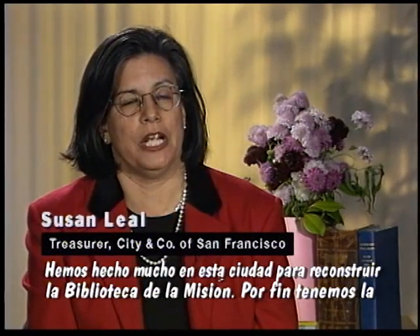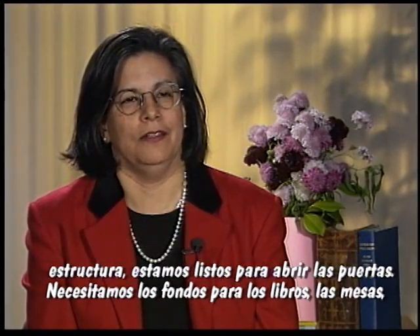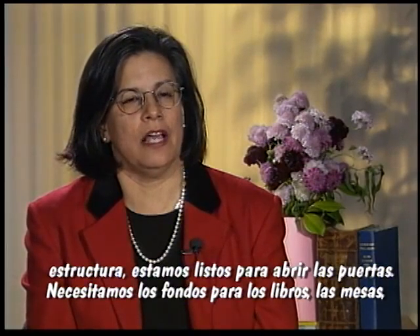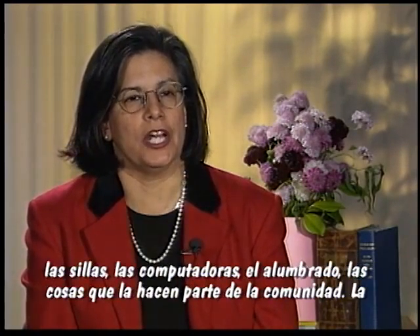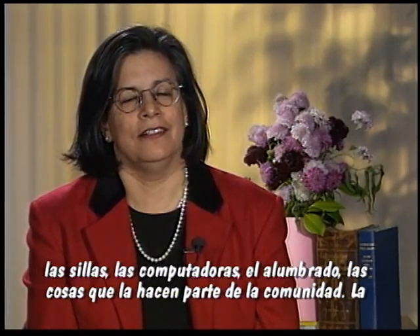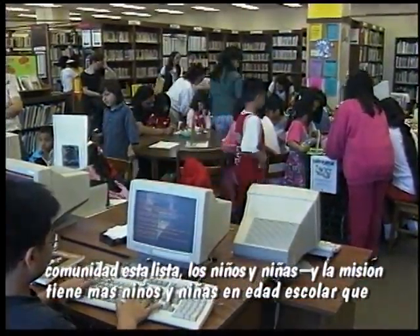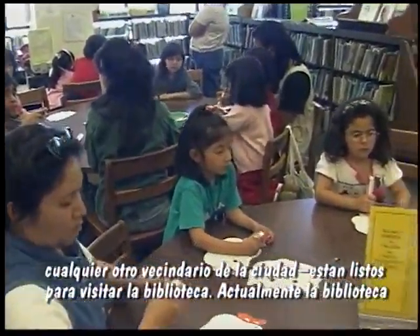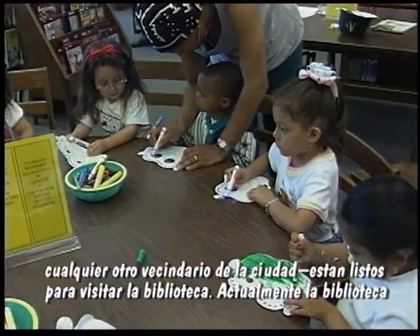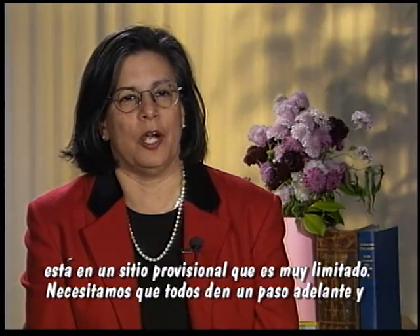We've done a lot of work in this city to rebuild the Mission Branch Library. So we finally have the structure — it's completed, we're ready to open the door. And for us to really bring that library alive, we now have to have the funds for the books, the tables, the chairs, the computers, the lighting — the things that really make that library part of the community. The community's ready. The school kids — and there are more school kids in the Mission than any other district of the city — they're ready to go into that library. They're in the temporary quarters, they're jammed in there, and they really want to go back to their new rebuilt library. It's now up to all of us to step forward, step up to the plate, and make that library come alive.